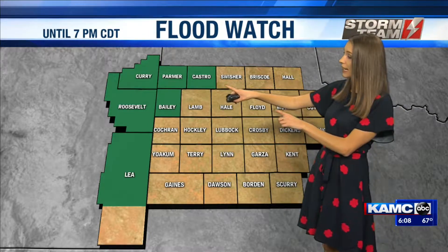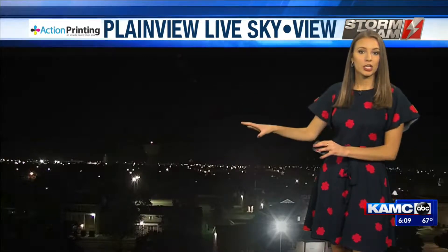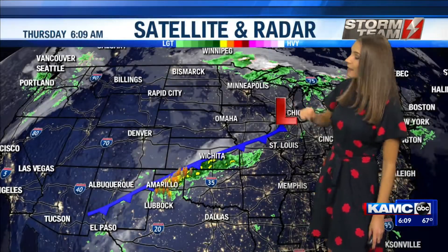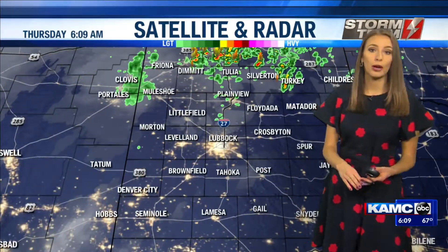Something to keep in mind for the area shaded in green: if you are going to be heading up that way or if you do live in that area, more flooding is expected yet again as another cold front moves on through. That cold front not bringing any rainfall at least this morning just yet because it's still into the panhandle. Taking a look at our plain view live sky view, nothing but clear conditions. But also watching this cold front slowly push down to the south, which will give us that rainfall and that cooler air.